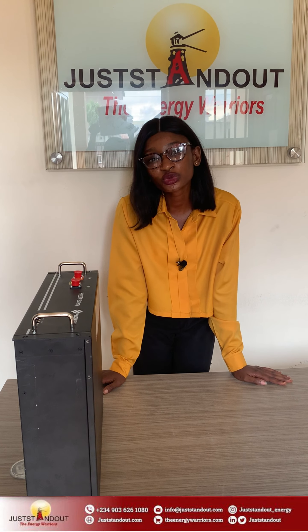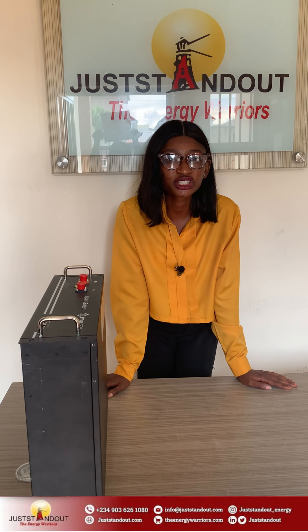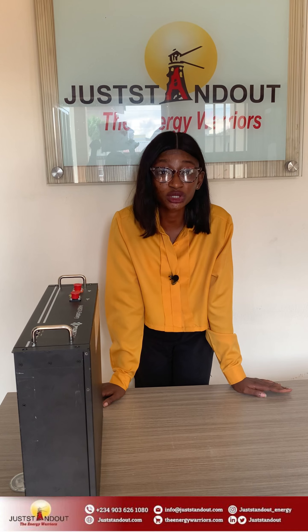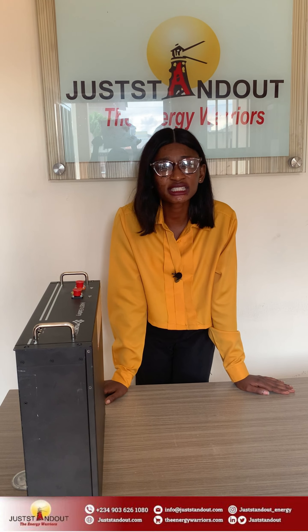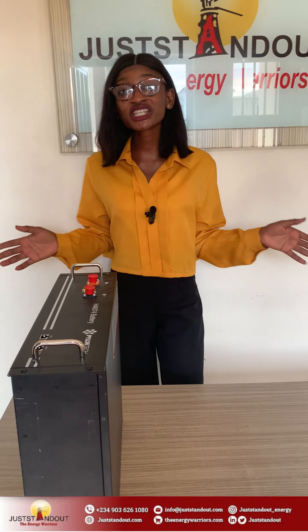Six: Excellent remote monitoring and troubleshooting. With intuitive interfaces and smart technology, Juststandout high voltage inverters offer easy remote monitoring and control of your solar energy system, making it easier to manage and optimize your energy consumption and troubleshooting.